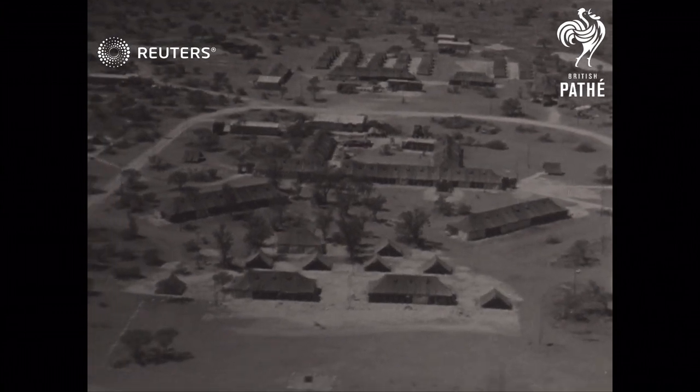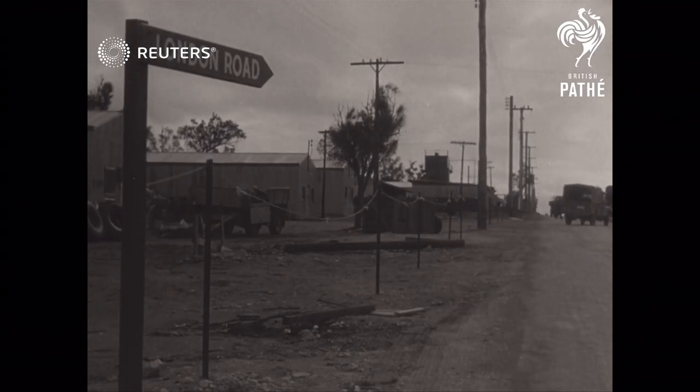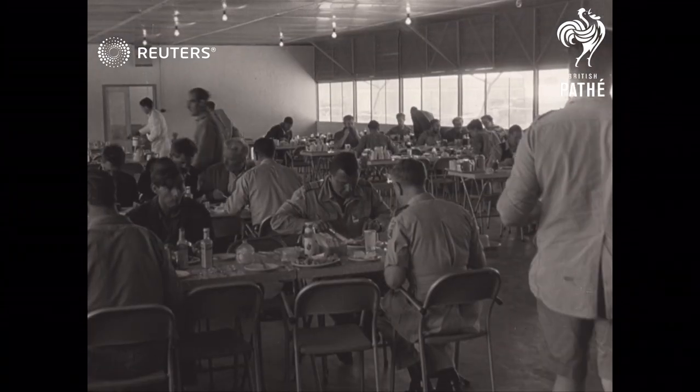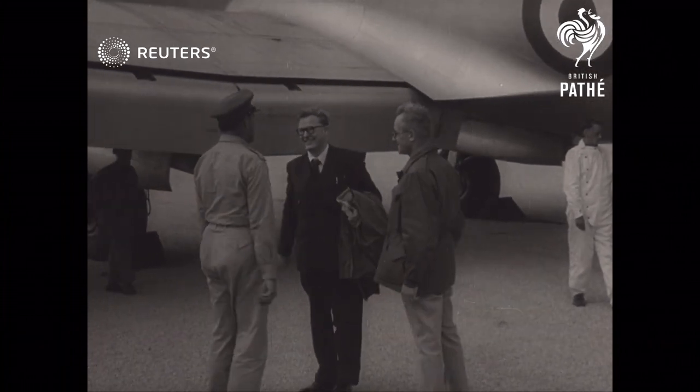In the South Australian desert, this modern village is the nerve center of the new atomic proving grounds at Maralinga. Here, scientists, technicians and servicemen prepared for a new series of nuclear weapon tests. Britain's top atom scientist Sir William Penney directed the operations.